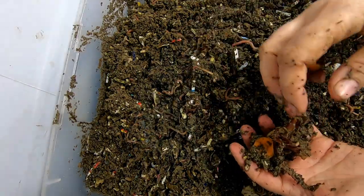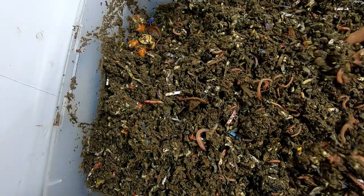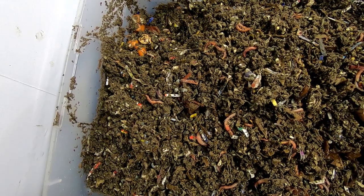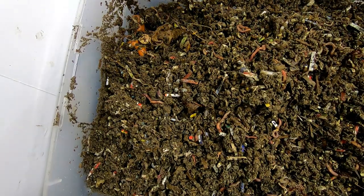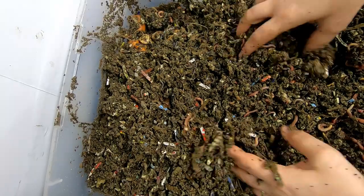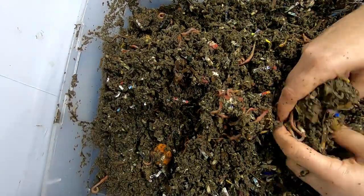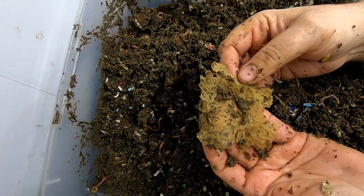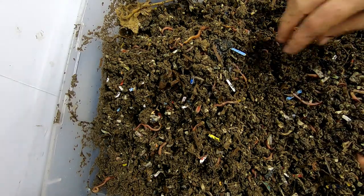It looks like we still have some of the slower food going on here — the onions and carrots. These guys look like they could actually use a little bit more food. The teabag strings do take quite a long time to break up, longer than the teabag itself. They do break down — they're not synthetic, they are cotton — but they are not as quick. And here's the springtails again.